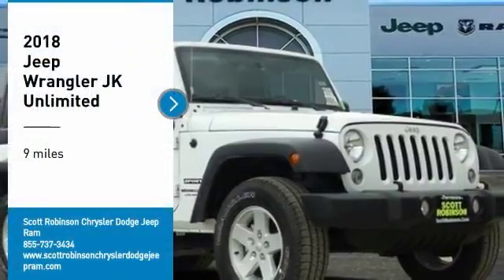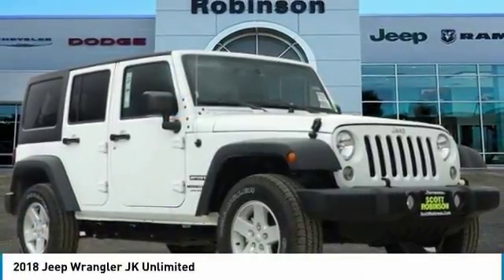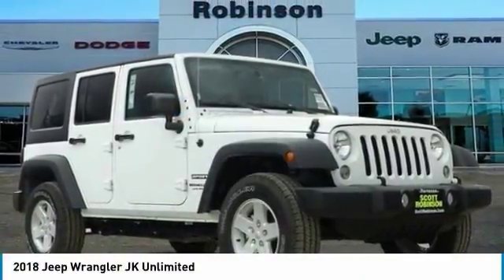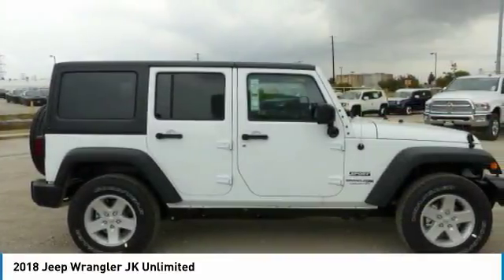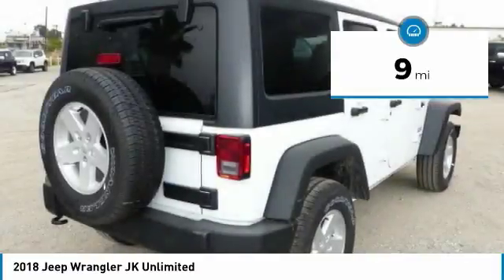Don't miss this great vehicle — it's equipped with great features. Make a great choice today. Visit the dealership today and see this vehicle firsthand. This vehicle has less than 100 miles.